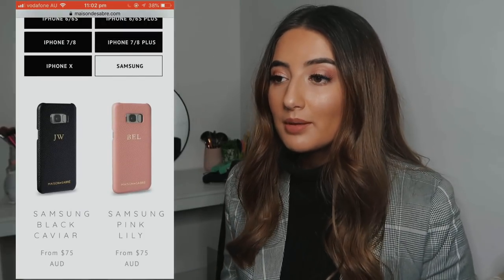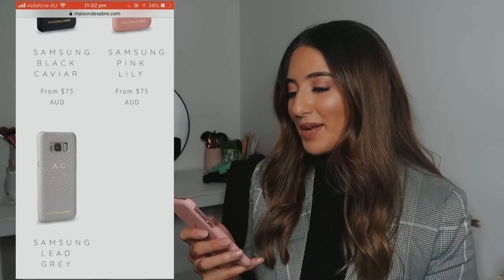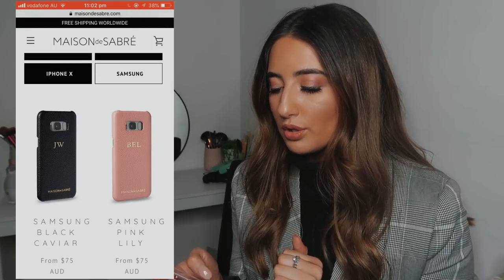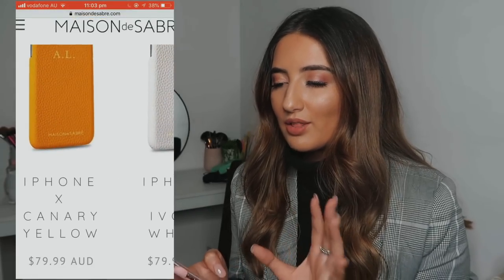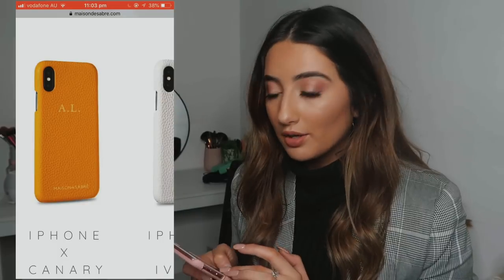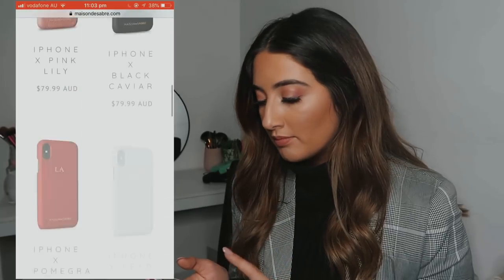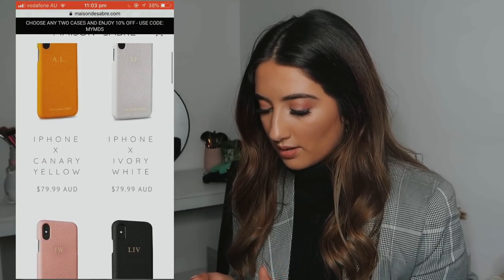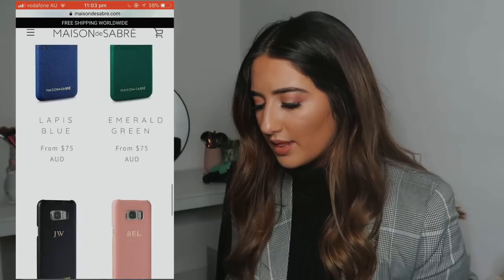Going back into the shop — oh my god, they have a yellow one! I love the yellow but it would clash with my phone. I'm someone that pays attention to that. The one I got is Pink Lily, just for reference. I also love the ivory white one. They even have green — I love that green, it's so pretty. I love all these colors.